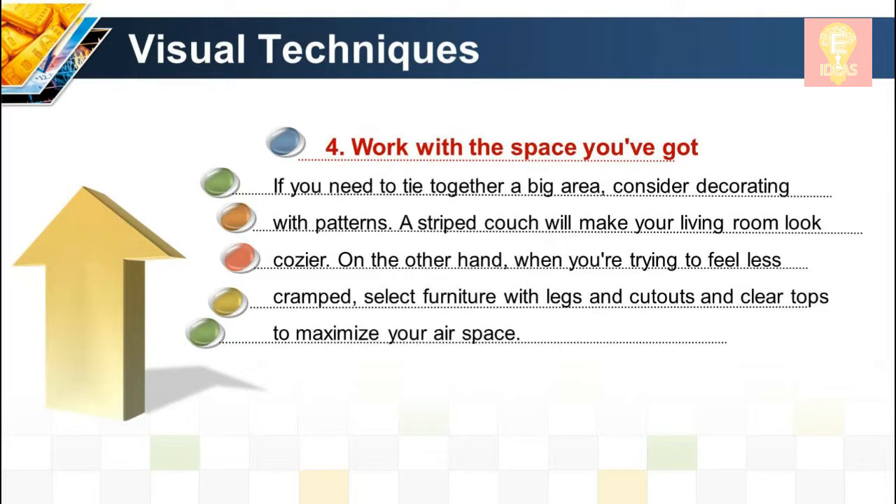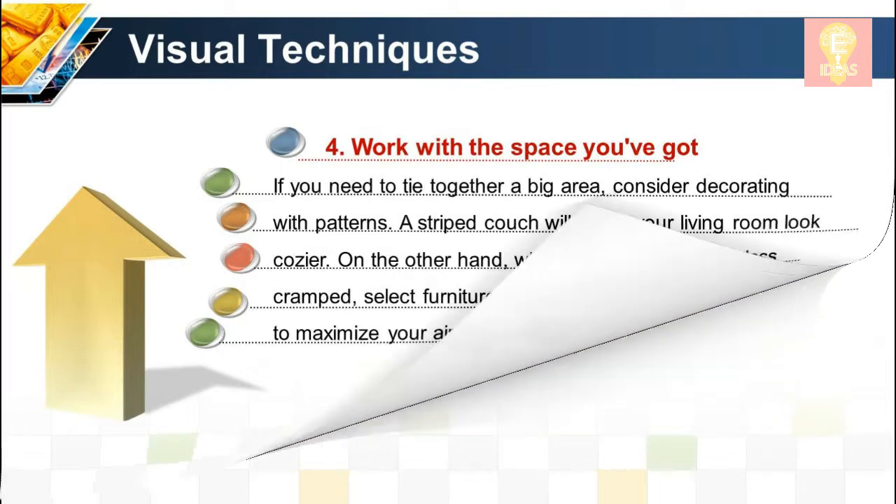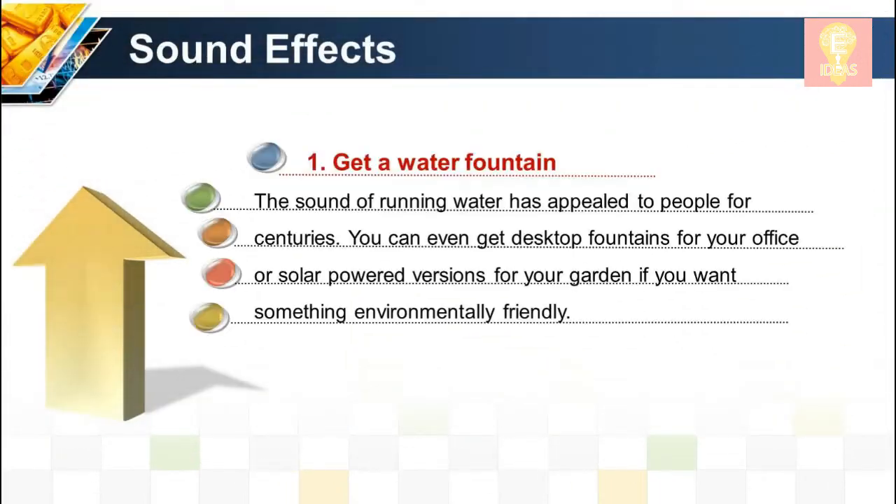Visual technique 4: Work with the space you've got. If you need to tie together a big area, consider decorating with patterns — a striped couch will make your living room look cozier. On the other hand, when you're trying to feel less cramped, select furniture with legs and cutouts and clear tops to maximize your airspace.